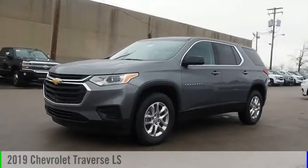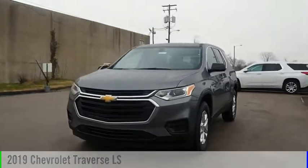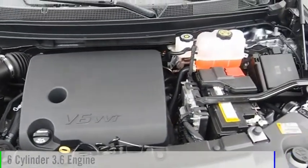Stop by and take a look at the 2019 Traverse. This vehicle is powered by a four-wheel drive, six-cylinder, 3.6-liter engine.